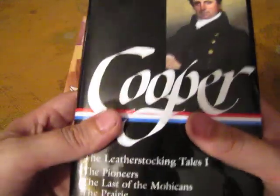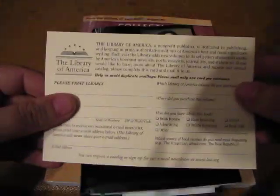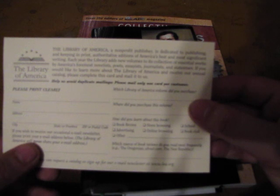I'm really looking forward to reading these. You can see there are three separate volumes in here. I had never heard of the Library of America. It says here they are a nonprofit publisher dedicated to publishing and keeping in print authoritative editions of America's best and most significant writings. Each year the Library adds new volumes to its collection of essential works by Americans.